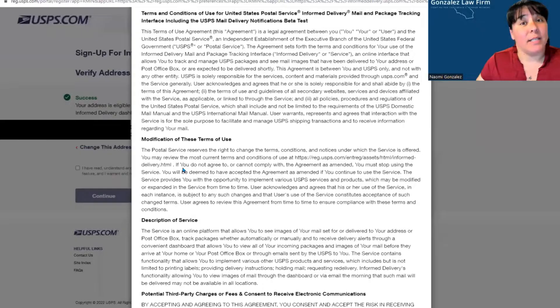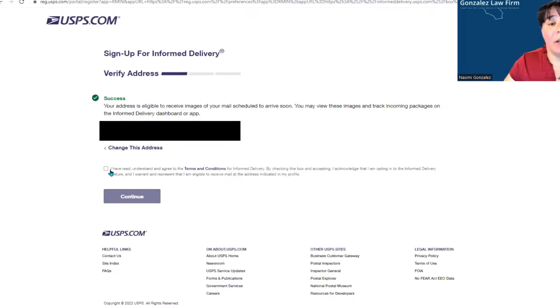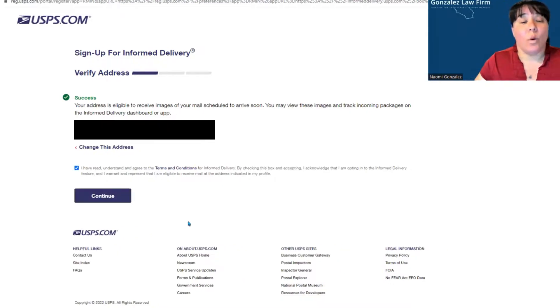Next, you should click on Terms and Conditions and go through that first. After you're done with that, you click on the box that says 'I have read and understand and agree to the Terms and Conditions.' Once you click that box, you're able to push continue.